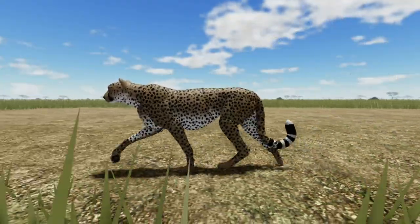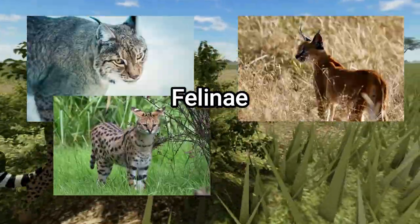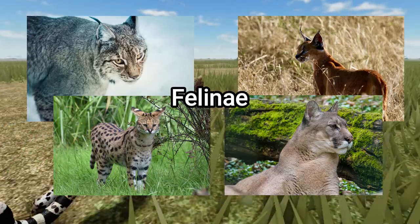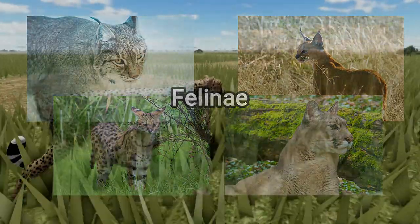Cheetahs are in a different class called Felinae, which includes animals such as lynx, caracal, serval, and cougar. They all have the ability to purr, but not roar. Cheetahs also have sounds that are quite unique to them. Here are some cheetah sounds.